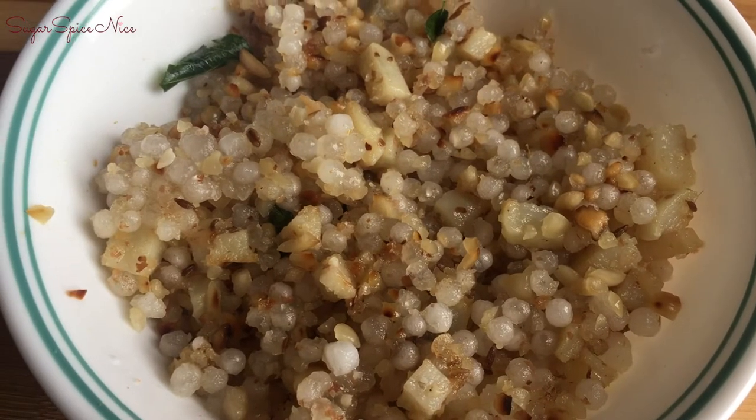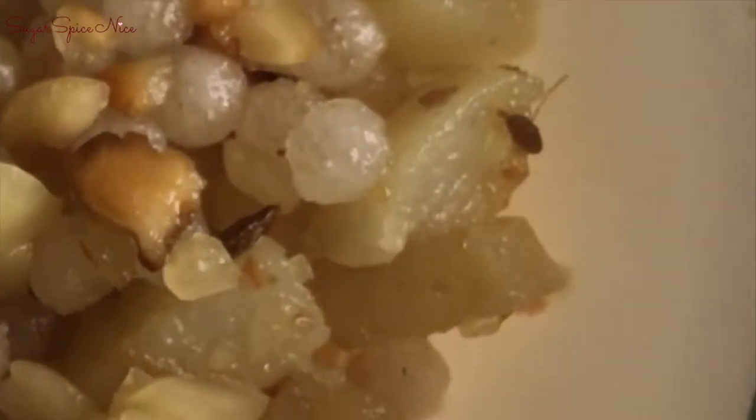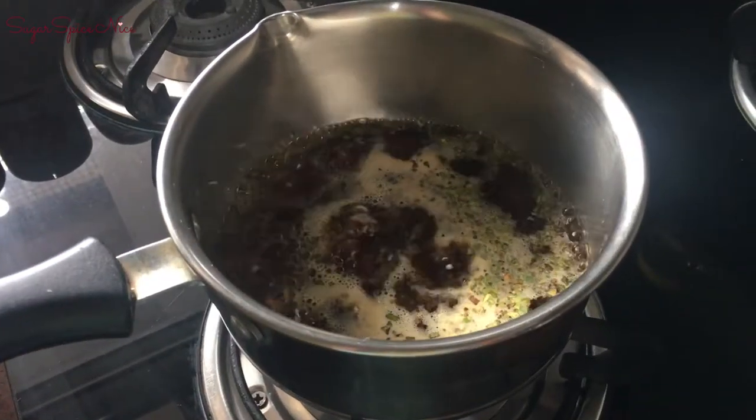Today I'm having some sabudana khichdi — it's got some potato and crushed peanuts, and I like to add a little bit of extra lime to this for some added flavor.